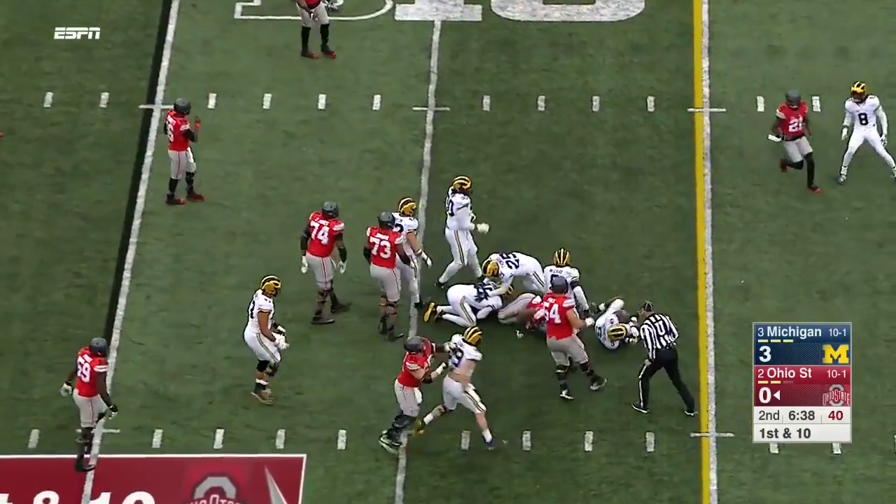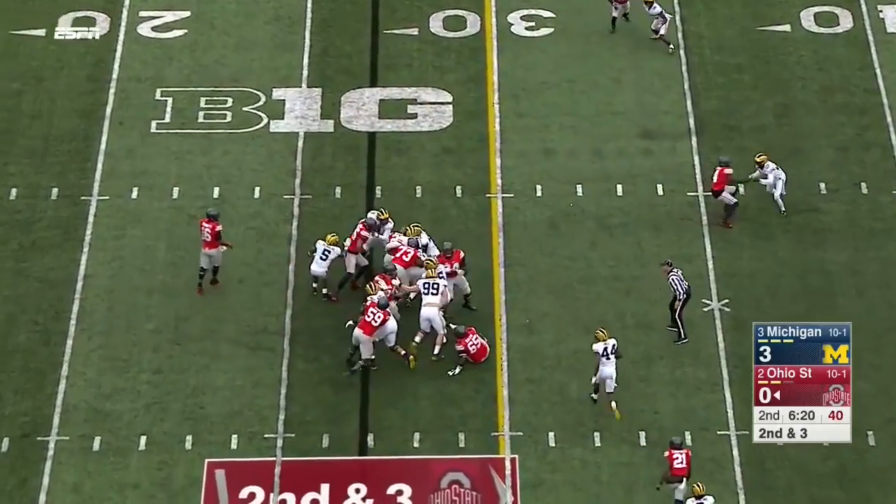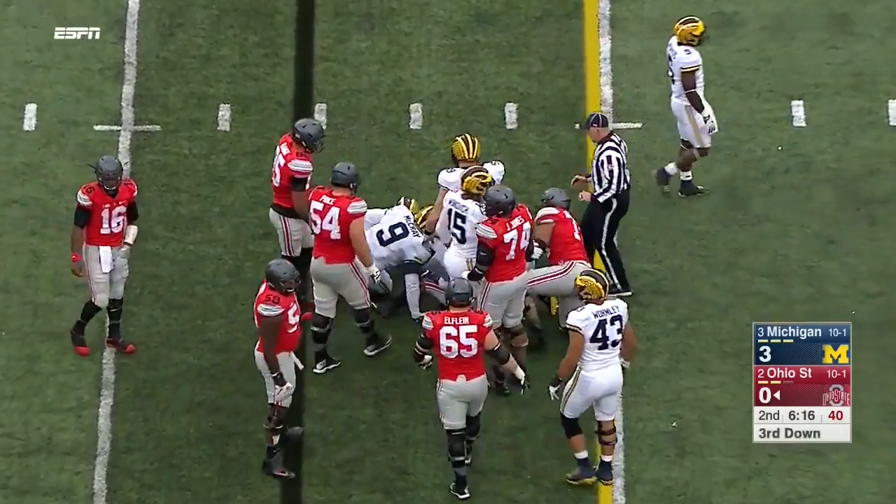Weber has to break free — it's a nice first down gain. Right now they've got him in the slot. Feed Weber again. He's gonna be stopped a yard short.